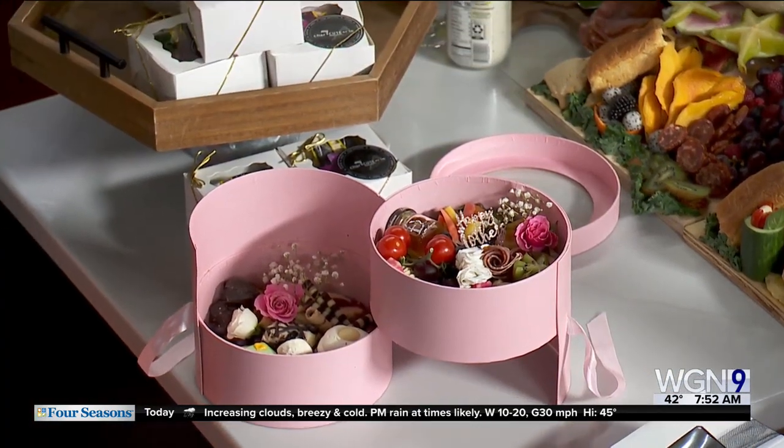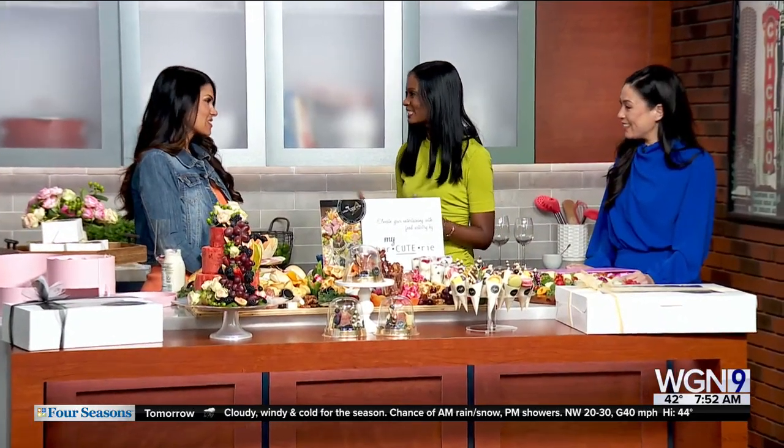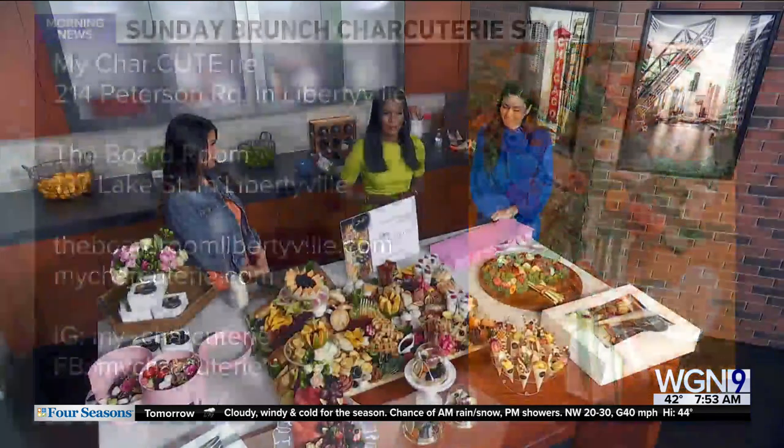You have a double-decker charcuterie! Liz, that is so awesome. You truly are an artist. Thank you so much for bringing all of this good stuff to share. I have an amazing team and I could not do it without them — they're a big part of it. You can check out My Charcuterie and The Boardroom in Libertyville. You can come to the boardroom anytime — we are open every day of the week. That's a fabulous restaurant with a shared plate experience. My Charcuterie is open seven days a week as well; we open at 9 a.m. Keep up with them online and through all of the social media platforms. Stay with us — Weekend Buzz coming up next.